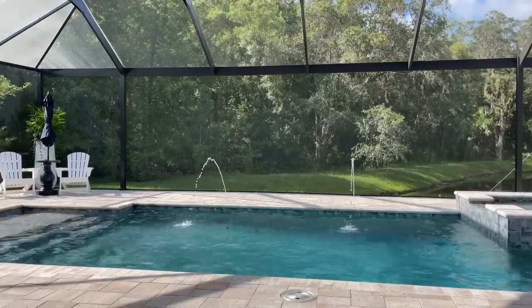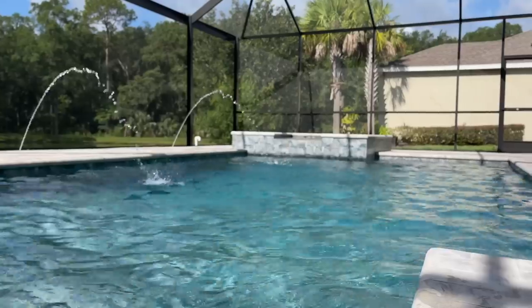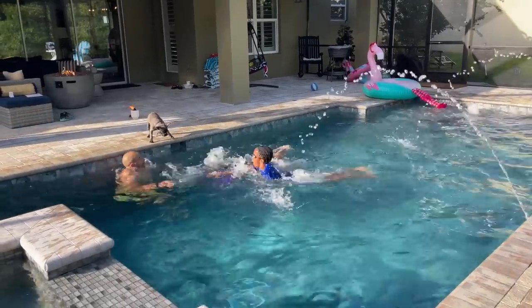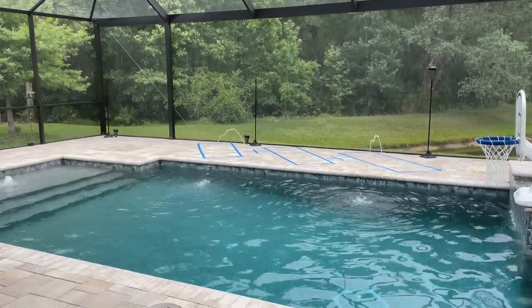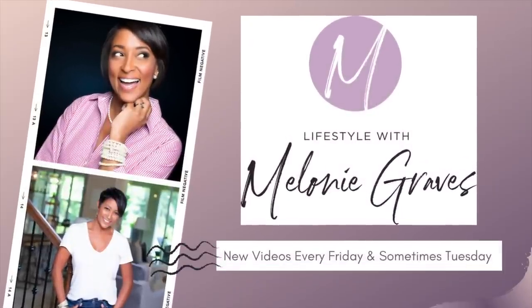Welcome everyone to a very special episode on my channel. Today I'm diving into an exciting project that has been in the making for quite some time. I'm thrilled to take you on a journey through the construction of our brand new backyard pool. From envisioning the design to seeing it all come to life, I'm about to share every detail of this incredible transformation. So grab a snack or your favorite glass of wine and let's dive right in.